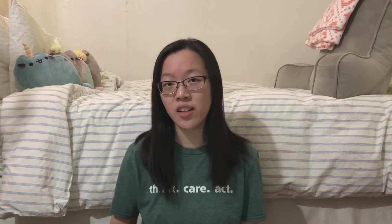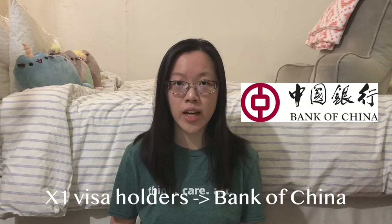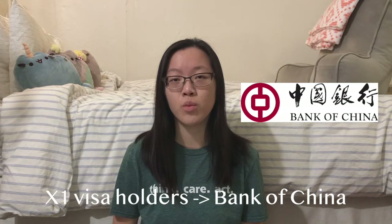The students who had X1 visas, meaning they were staying for both the summer and the fall terms, were able to set up accounts at Bank of China. Those of us who had X2 visas, because we were only staying for the summer term, were not able to set up accounts at the Bank of China branch near our university. We had to go to China Construction Bank.